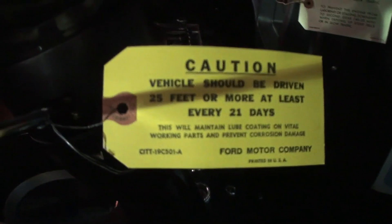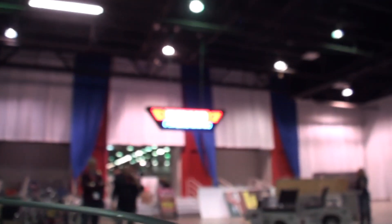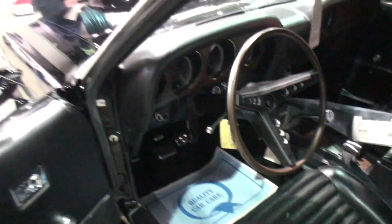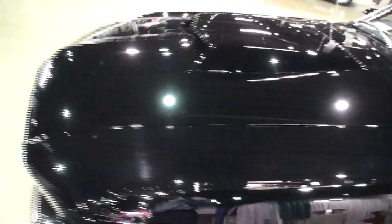All the tags are original. This car is featured on the front of the Muscle Car and Corvette Nationals. When you enter the show, you'll see this car. I almost feel like this is a special mummy's tomb car — it's that unique. Let's take a look at the front of it.